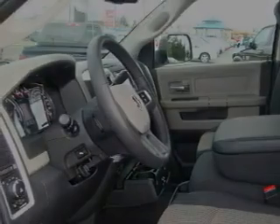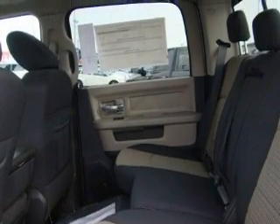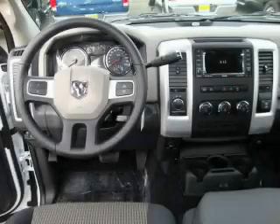Three-point rear seat belts, fog lamps, and it's easy to see why this vehicle is an excellent choice. This truck's powertrain features a six-cylinder engine, an automatic transmission, and four-wheel drive.